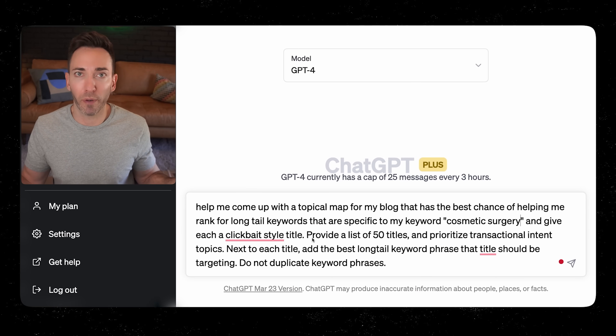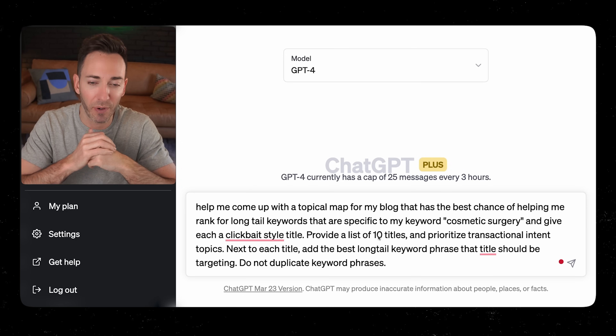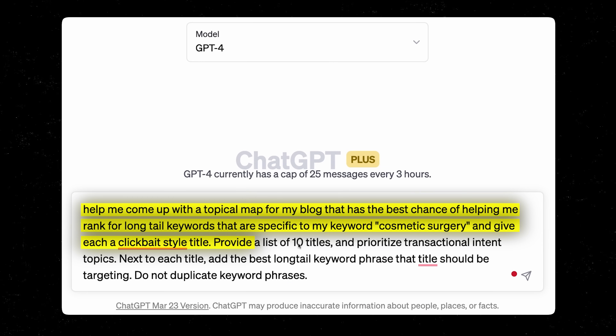You can make it more if you want — I'd go with a hundred, so you just have a good spreadsheet of them. Provide at least a list of a hundred titles. Prioritize transactional intent topics — these are topics more likely for people who are searching when they're more ready to buy. They're not just looking for general information; they're showing actual interest and a desire to spend money.